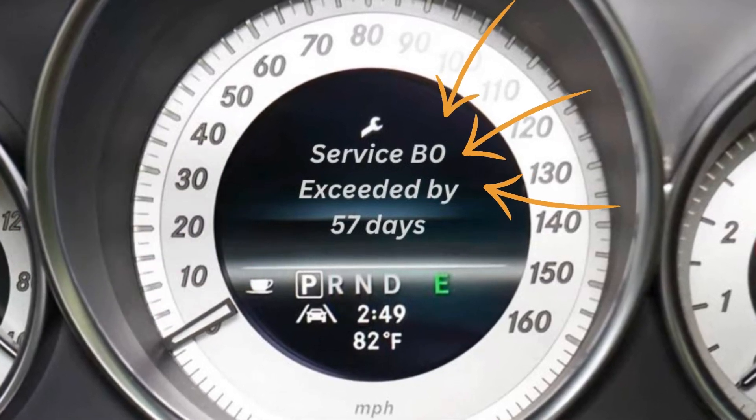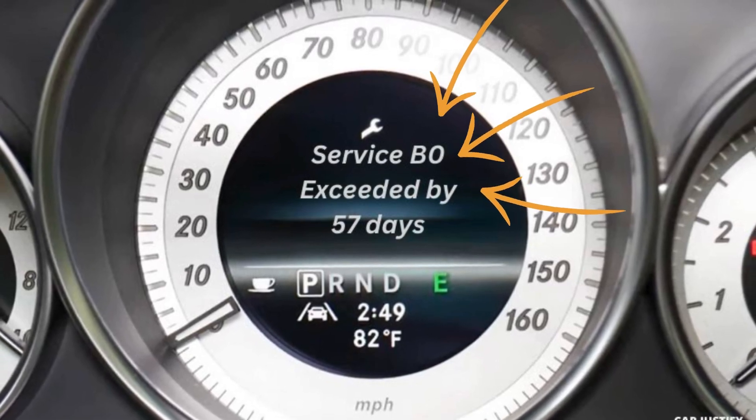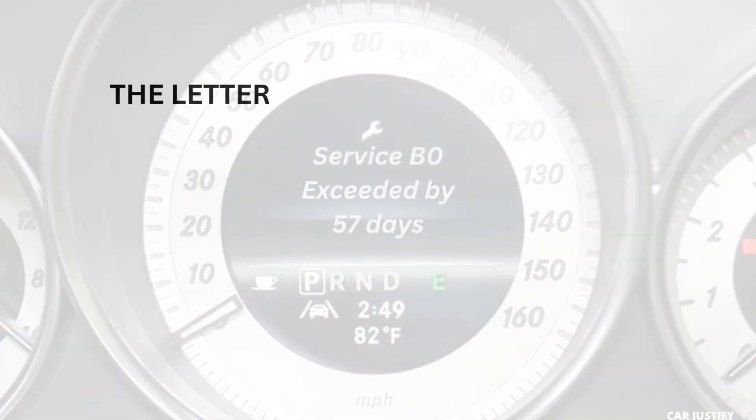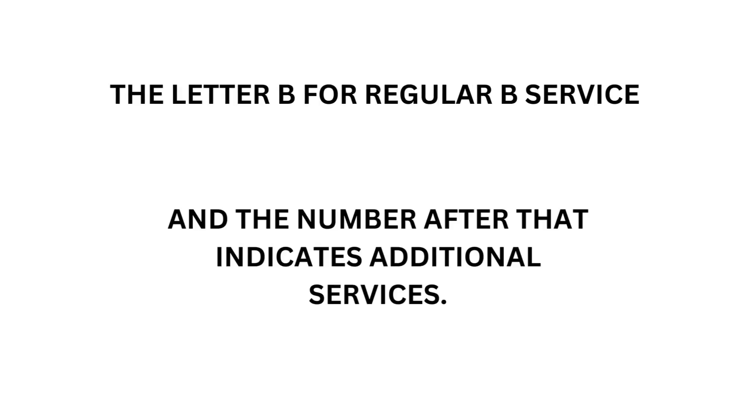Hey there, welcome. Today I am going to talk about the checklists of Mercedes Service B0. This is straightforward. The B is for regular B service, and the number after that indicates additional services. Let's talk about this now.